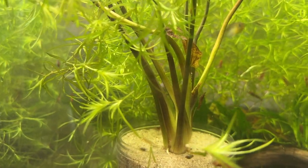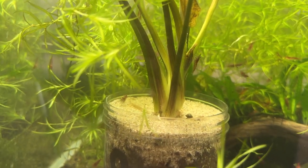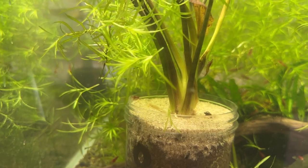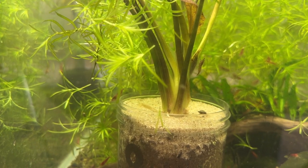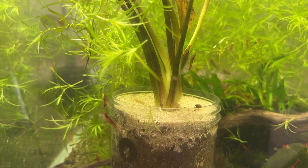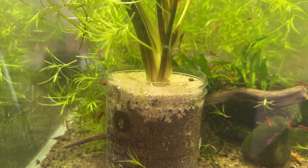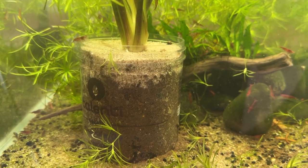Here we go with that echinodorus — well, the shrimp have already moved in; they're not shy. There's a snail that's moved in on it too. I put No Planaria in here: one full dose on day one, half a dose on day two, and a quarter dose on day three. Ideally that should kill them all off.